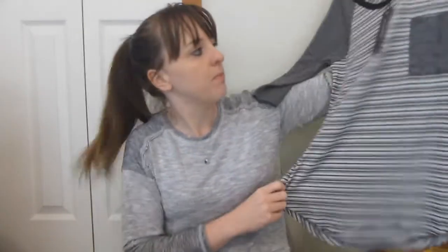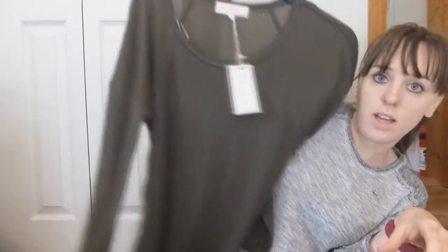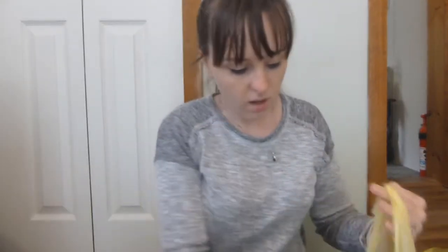They had a lot of kids clothes last week and not as much this week — this week was more adult clothes. I got a bunch of gloves because we're always needing them.